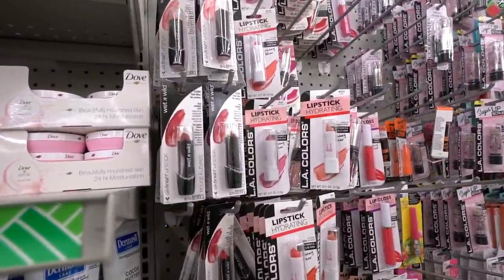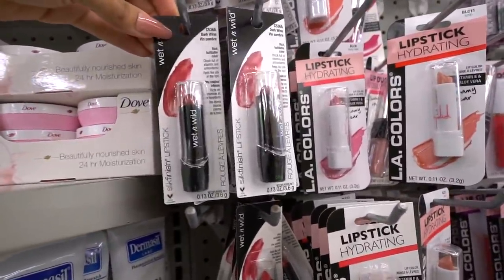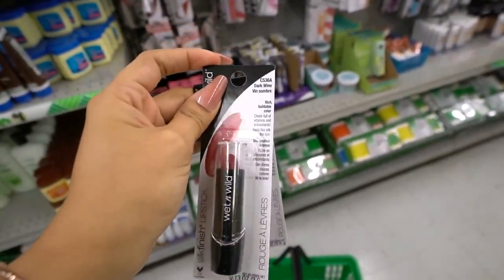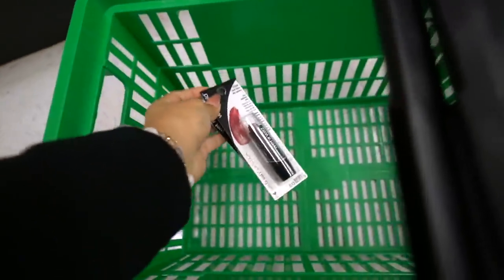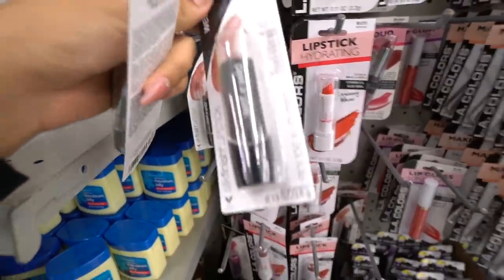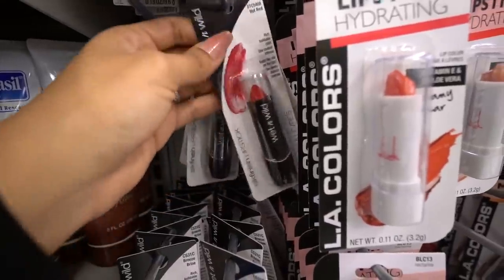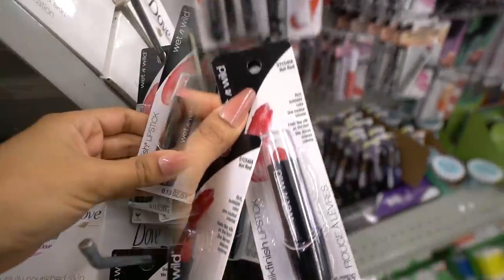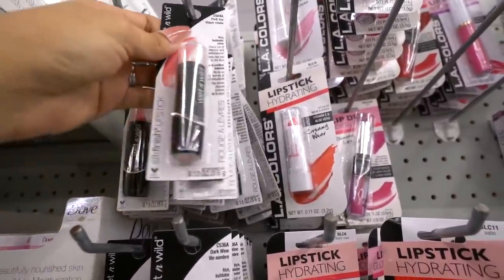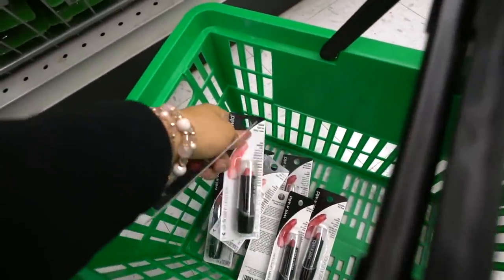The first thing I want to look at is the Wet n Wild lipsticks — I own every single color, they're seriously amazing. I'm going to get one for the giveaway and donate one. This one is Dark Wine, a dark red color which is really pretty for fall. And this one is called Breeze Fries, a new pink color — one for the giveaway and one to donate. And I tried Pink Eyes recently, it's a true pink and really nice during summertime. Keep in mind, Walmart has new colors for like 98 cents too.